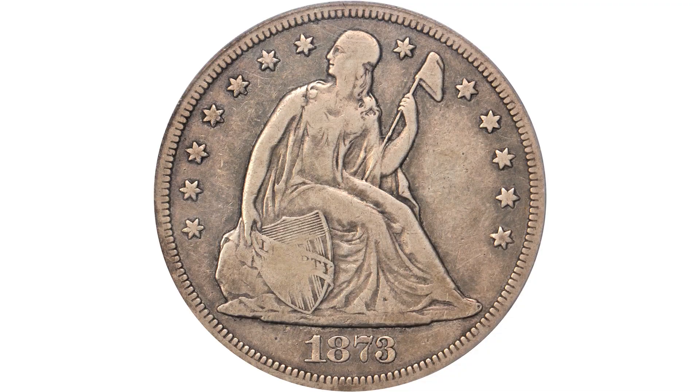I'm David Hall. I'm here with Dave Bowers. This is an 1873 CC Liberty Seated Dollar graded by PCGS VF20. The 1873 CC is memorable in that it is not only the rarest Carson City Mint Liberty Seated Dollar, it's the rarest Liberty Seated Dollar of any type.